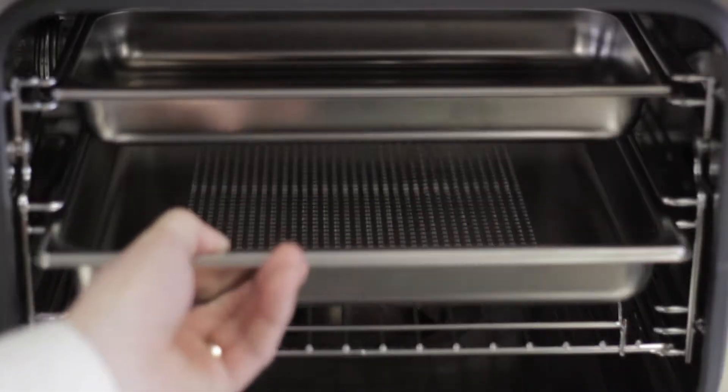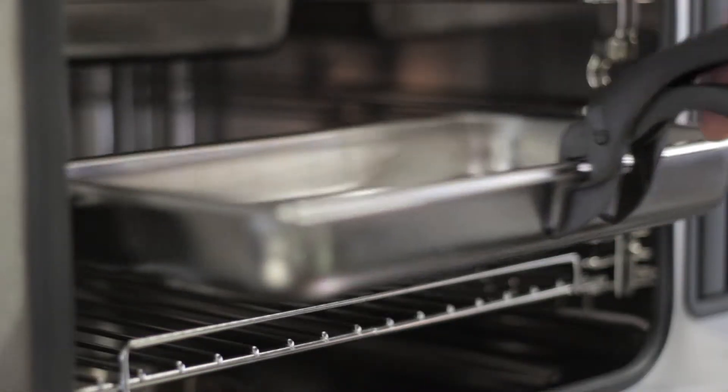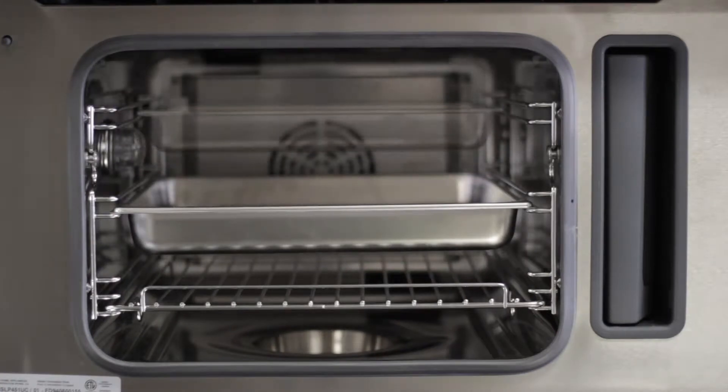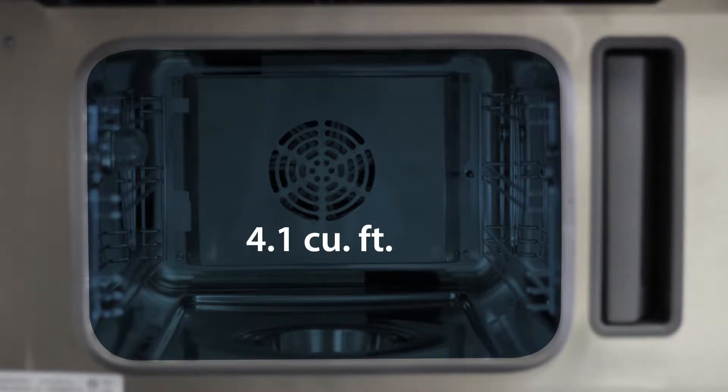The oven comes complete with one rack and two perforated and non-perforated pans, which make entertaining a cinch. The oven's design allows for a three-level cooking method by providing the positions for you to place and use all of the provided pans at once, allowing you to cook an entire meal in one oven.